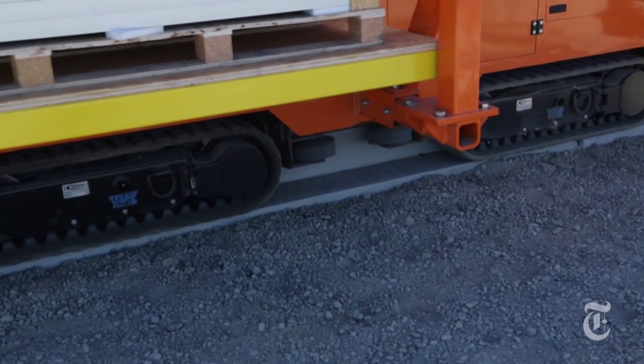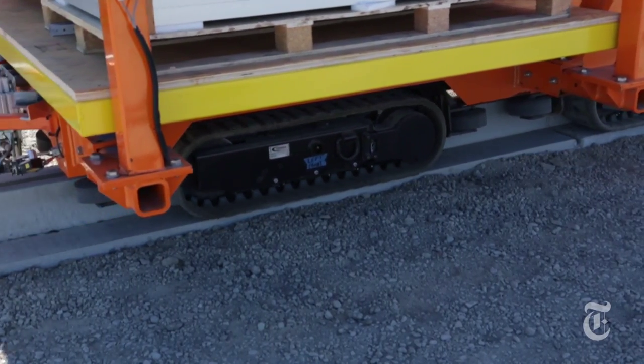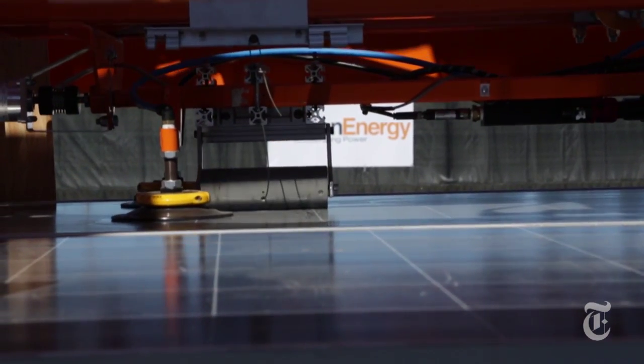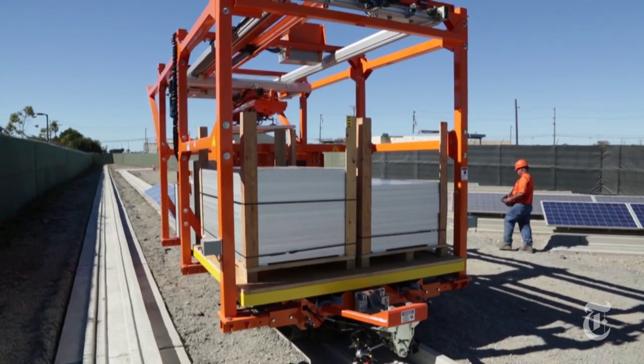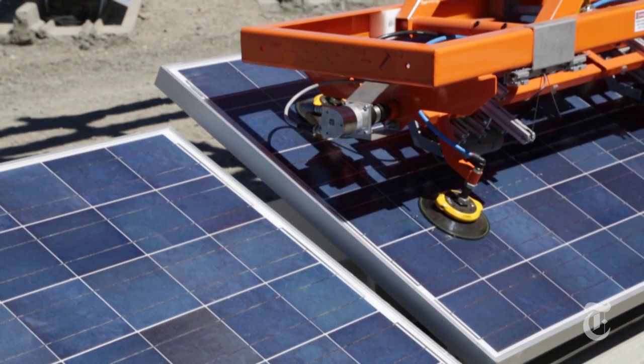Alliant Energy thinks Rover, which travels on a concrete track that doubles as a stand for the hundreds of panels it is able to install in a day, may make the price of solar competitive with fossil fuels. Automation allows you to, with the same amount of people, build about seven times more solar capacity in the same amount of time.